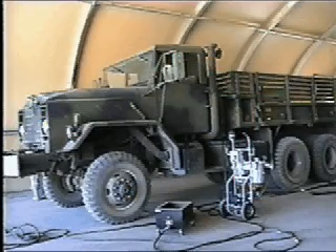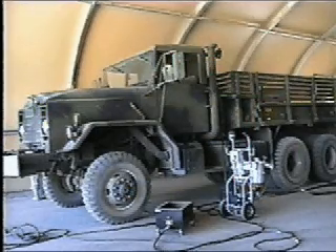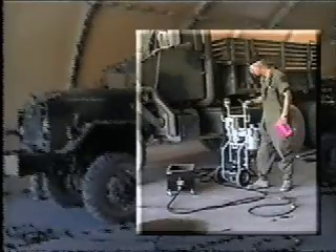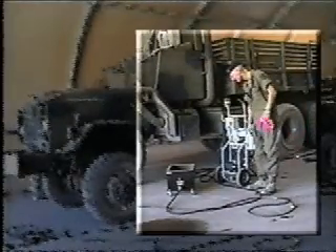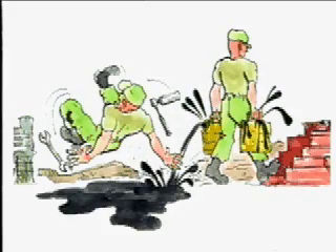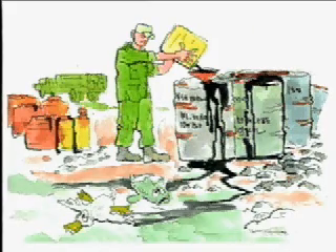When AOAP designates an oil change, the blender is stationed next to the vehicle. The fuel out and blend in hoses are inserted into the fuel tank. The collection pan is positioned under the truck and oil is then drained from the vehicle. At this point, the blender is turned on and blending is accomplished. Blending at time of AOAP designated oil change eliminates troop handling of waste oil. It also eliminates spills, the need for segregating different liquids, and overflow problems at collection points and motor pools, thus resolving storage problems.